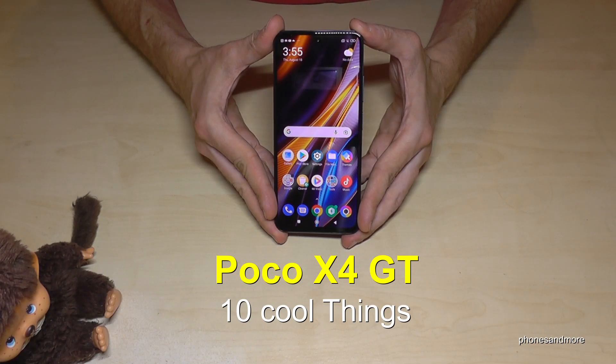Hello everybody. I want to show you with this video 10 cool things you can do with the Poco X4 GT.